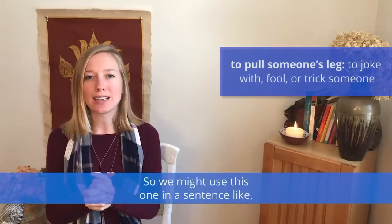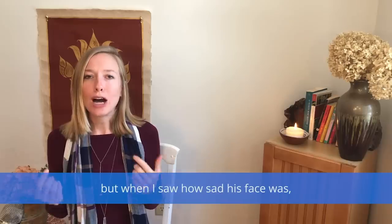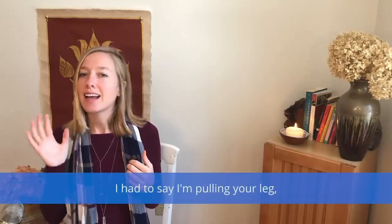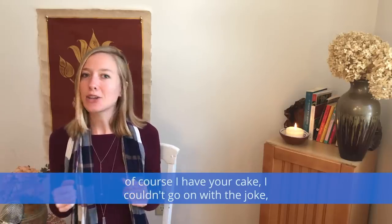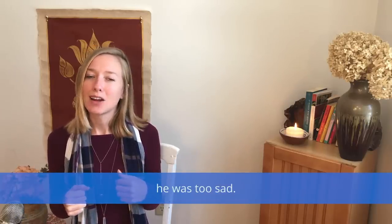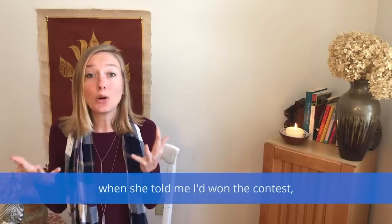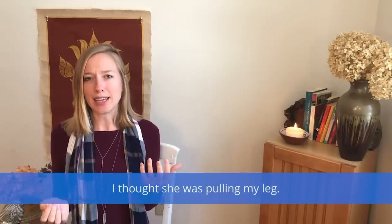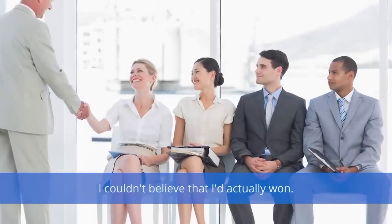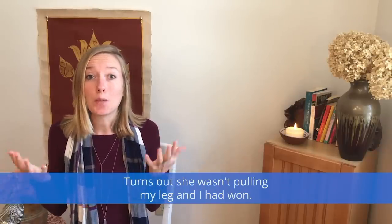We might use this one in a sentence like: 'I told him I forgot his birthday cake at the store, but when I saw how sad his face was, I had to say, I'm pulling your leg — of course I have your cake. I couldn't go on with the joke, he was too sad.' Or: 'When she told me I'd won the contest, I thought she was pulling my leg. There were so many good applicants, I couldn't believe I'd actually won. Turns out she wasn't pulling my leg and I had won.'